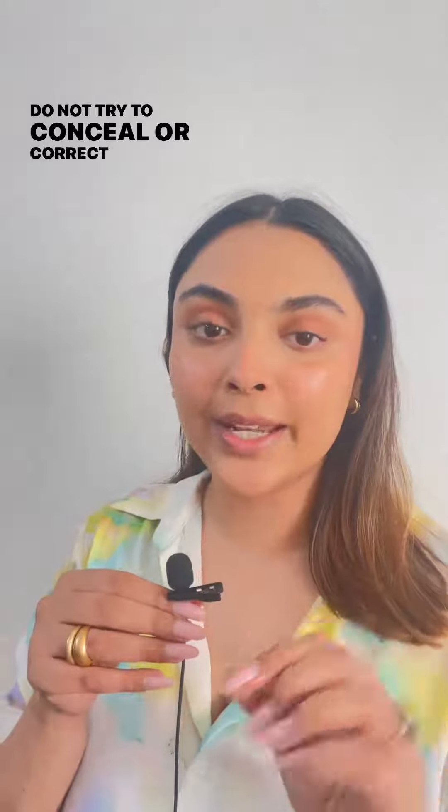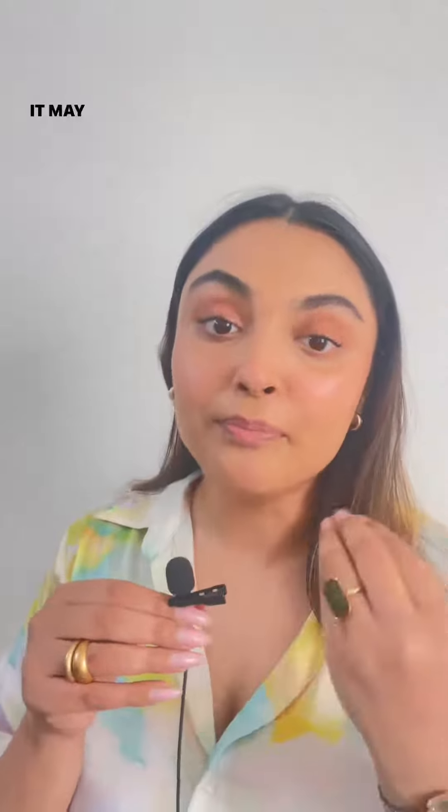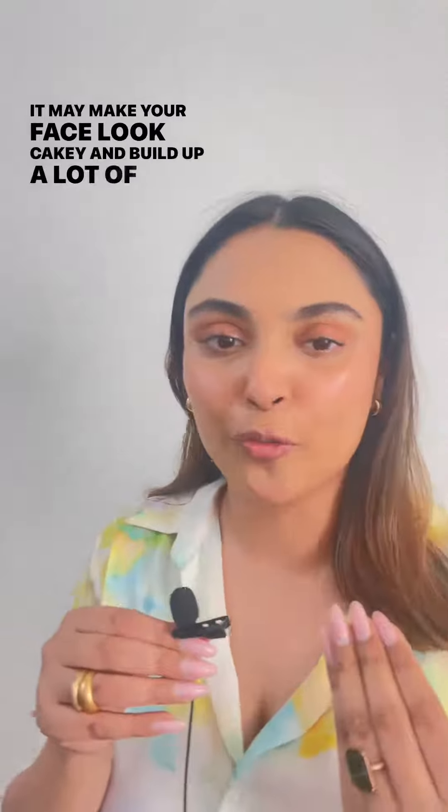Do not try to conceal or correct too much on your face. It may make your face look cakey and build up a lot of product.